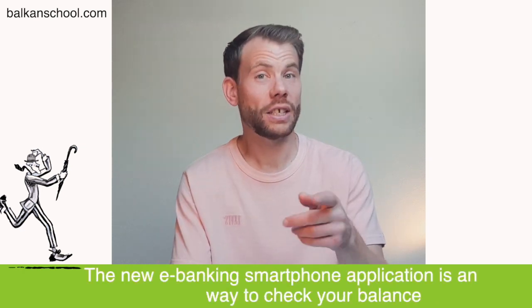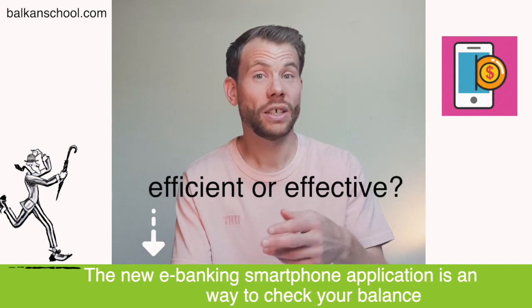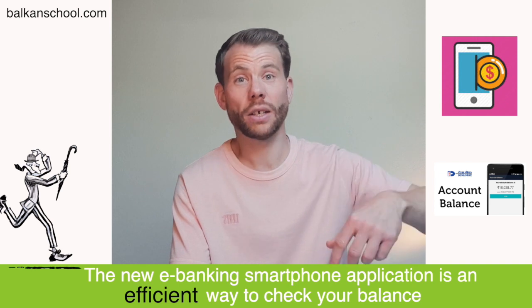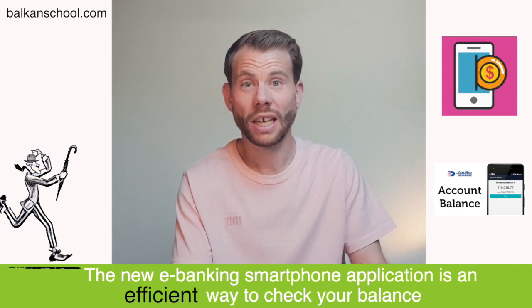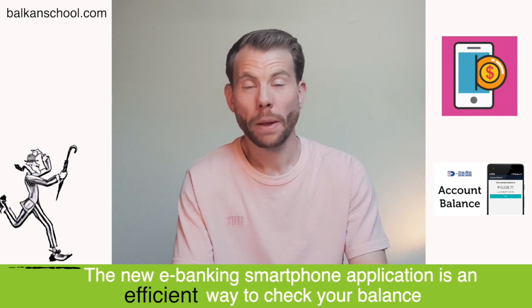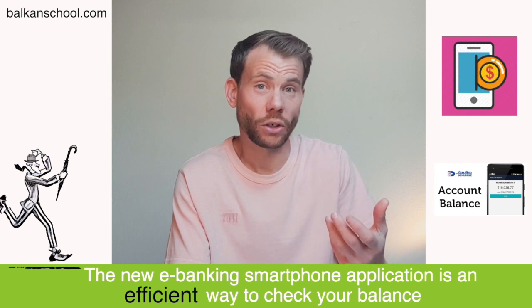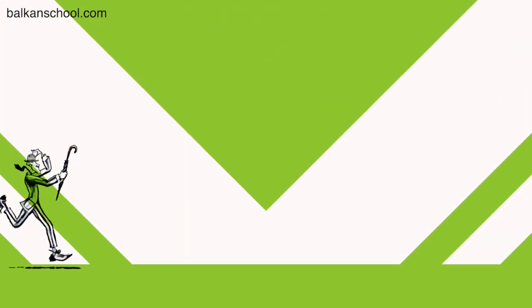Example three: 'The new e-banking smartphone application is an efficient or effective way to check your balance.' Here I'd prefer the word efficient, because you save time — in the past you had to go into town and into the bank. Instead, you're at home, you check quickly on your phone. The result is the same, so it's equally as effective, but it's more efficient. These processes are equally effective but not equally efficient.